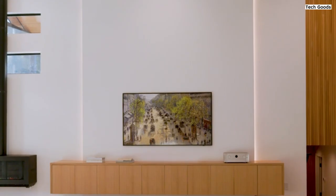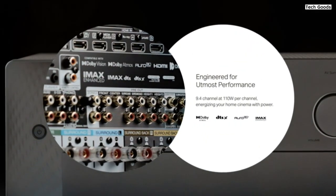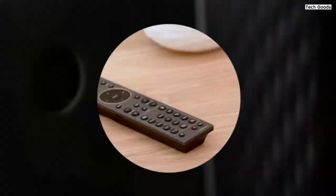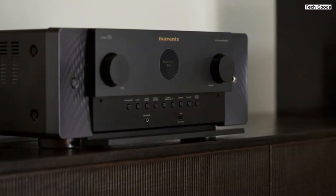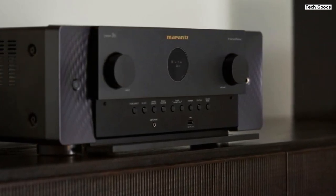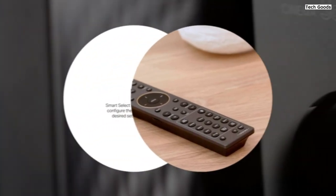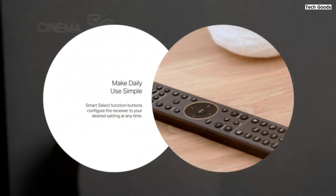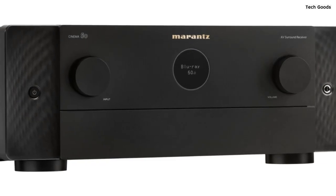The Cinema 5 takes your surround sound system to new heights with support for Dolby Atmos, DTS:X Pro, IMAX Enhanced, and Auro 3D. These advanced audio technologies create an immersive three-dimensional soundstage, bringing movies and music to life. Even without dedicated height speakers, the receiver utilizes Dolby Height Virtualization and DTS Virtual:X to simulate overhead sound, delivering a multi-dimensional audio experience.